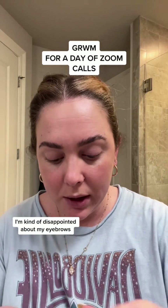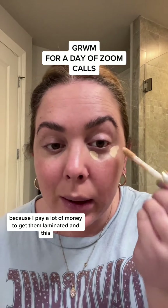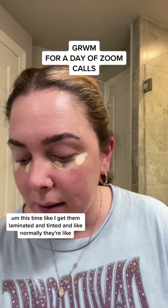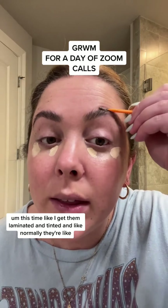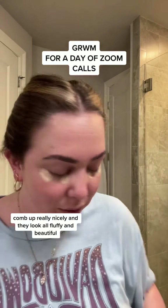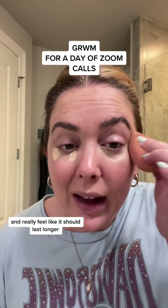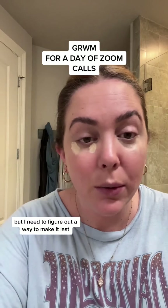I'm kind of disappointed about my eyebrows because I pay a lot of money to get them laminated, and I don't know if it's because I'm pregnant or what, but I feel like it just did not last. Normally when I get them laminated and tinted, they comb up really nicely and look all fluffy and beautiful, but that was just not happening this time. I really feel like it should last longer, but I still love to do it — I just need to figure out a way to make it last.